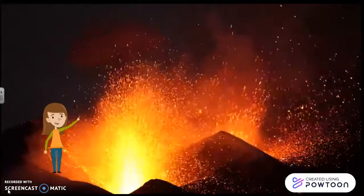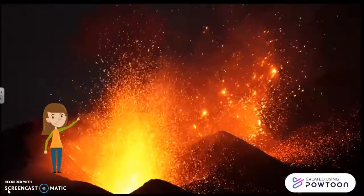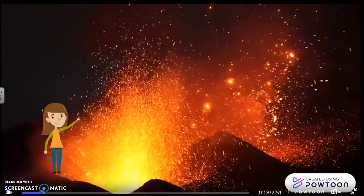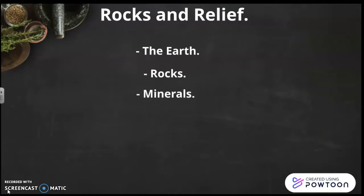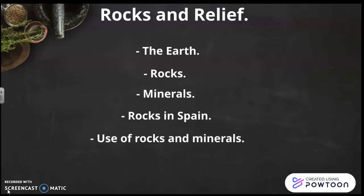Matías is going to explain everything about the earth, rocks, and so on. We're going to talk about rocks and relief. We're going to talk about the earth, rocks, minerals, rocks in Spain, use of rocks and minerals, and humans and landscapes.